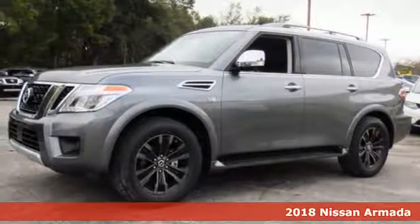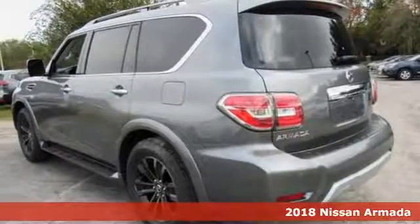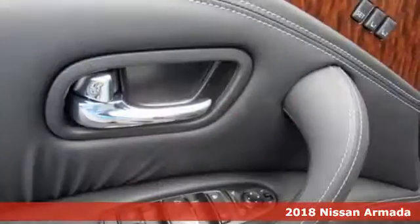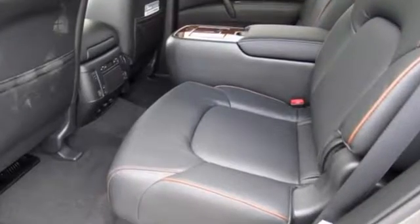It's a 2018 Nissan Armada. For a grand life, you need this grand SUV. The exterior is distinctive, the interior stylish, and above all, this Armada is all about upscale performance.